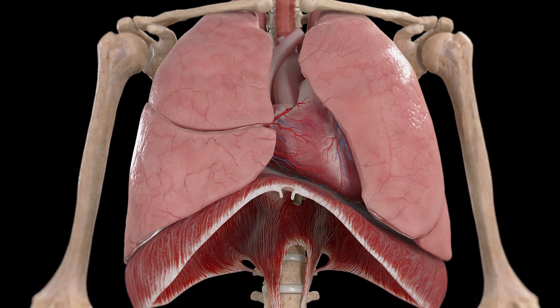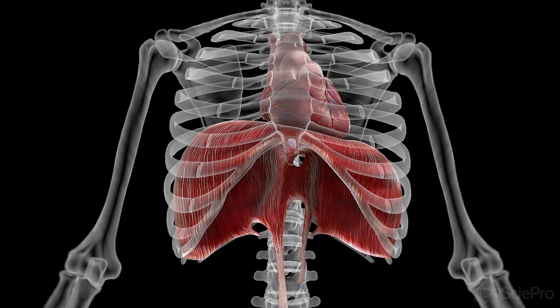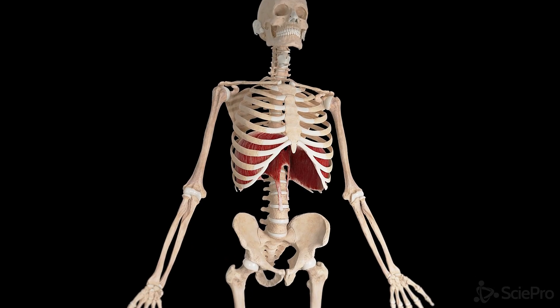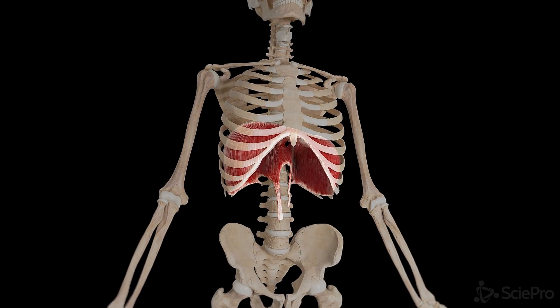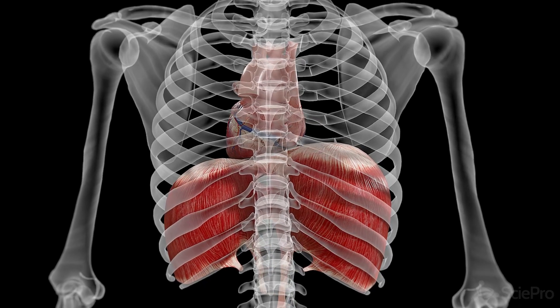Ever wondered what powers every breath you take? Let's dive deep into the unsung hero of your respiratory system. Meet your diaphragm, the dome-shaped muscle located just below your lungs and heart, separating the chest cavity from the abdomen.